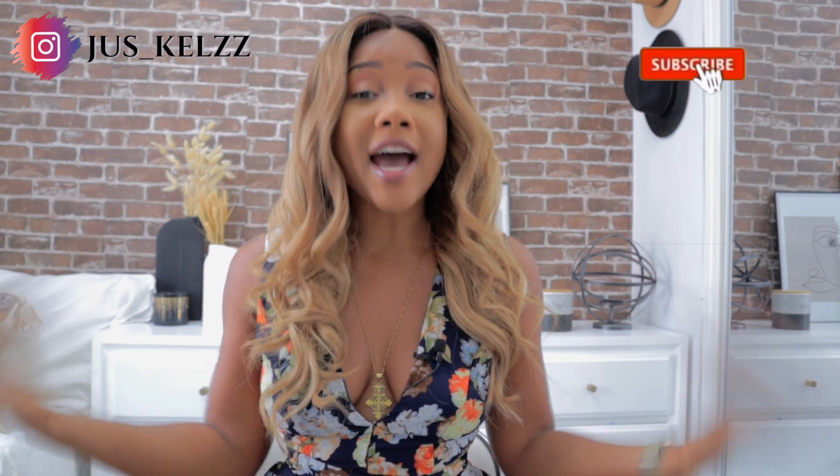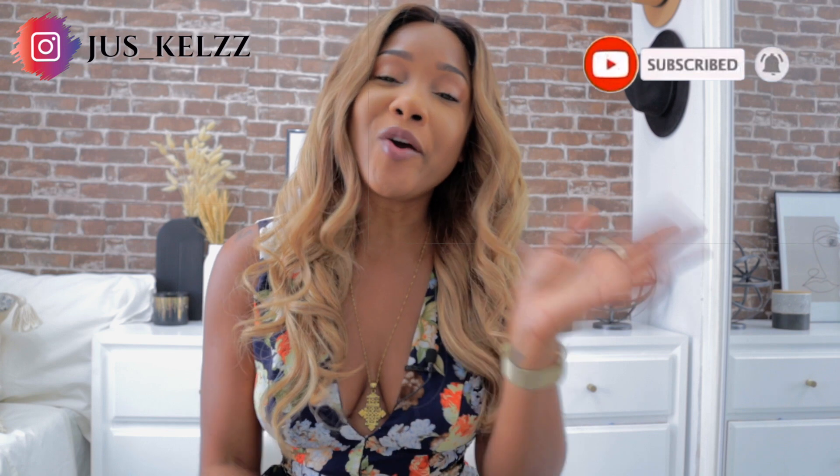That is the end of my Primark haul! Some were hits, some were misses — I knew those mom jeans weren't going to cut it. I really hope you guys enjoyed the video. Don't forget to like, comment, and subscribe, and look out for more videos. Bye guys!